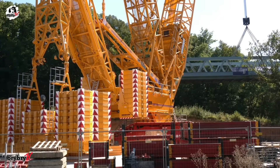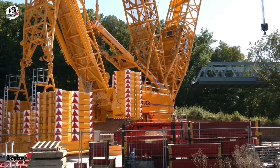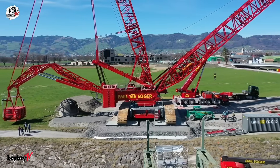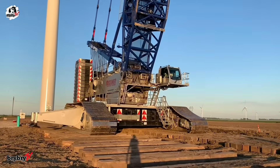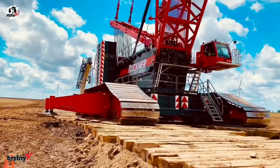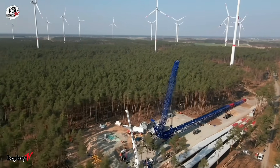Setup is faster and smarter thanks to Liebherr's Vario tray — a detachable ballast system — and the V-frame, a hydraulically adjustable folding frame with a 17-meter adjustment range for precise ballast positioning. With Liccon 2, Liebherr's intelligent control system, operation and assembly are monitored and simplified. Despite its massive capabilities, it's built for easy, low-cost transport. From towering wind turbines to confined industrial zones, the LR11000 rises to every challenge — powerfully, precisely, and efficiently.